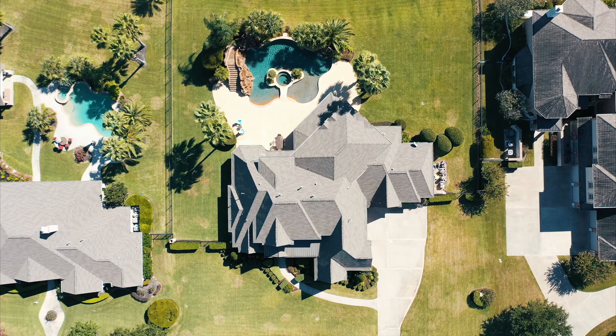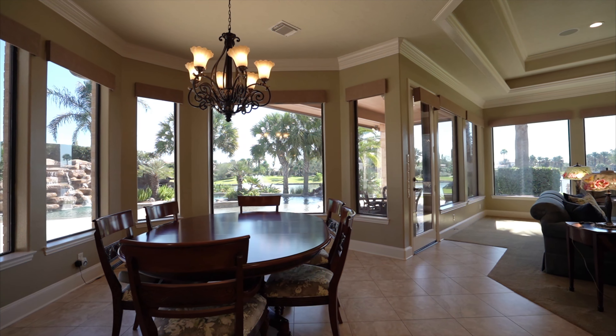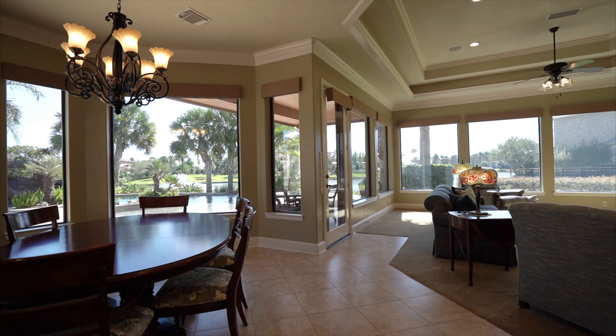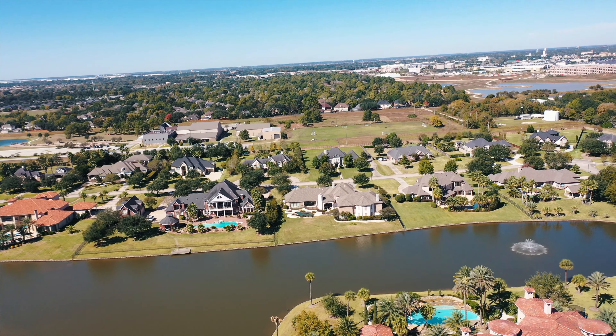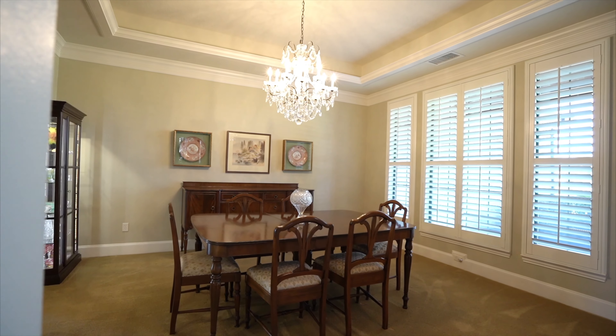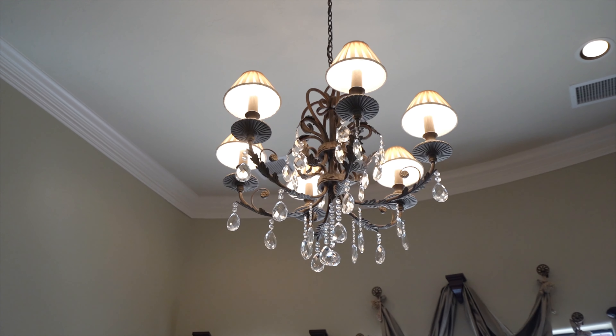The entire 6,944 square foot showplace has been sited to frame breathtaking views of the community's centerpiece lake from every room. Formal living or office and dining rooms invite gracious entertaining under soaring ceilings and glamorous crystal chandeliers.